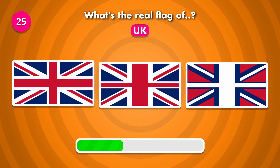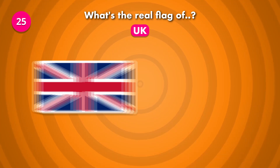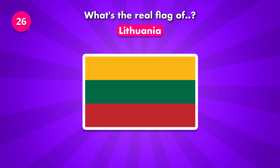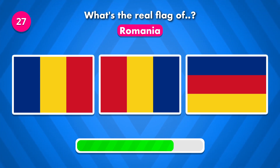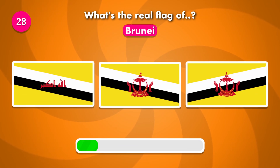Which of these is the correct flag of the United Kingdom? Do you know the real flag of Lithuania? The real flag is number three. What's the current flag of Romania? The real flag is number three.